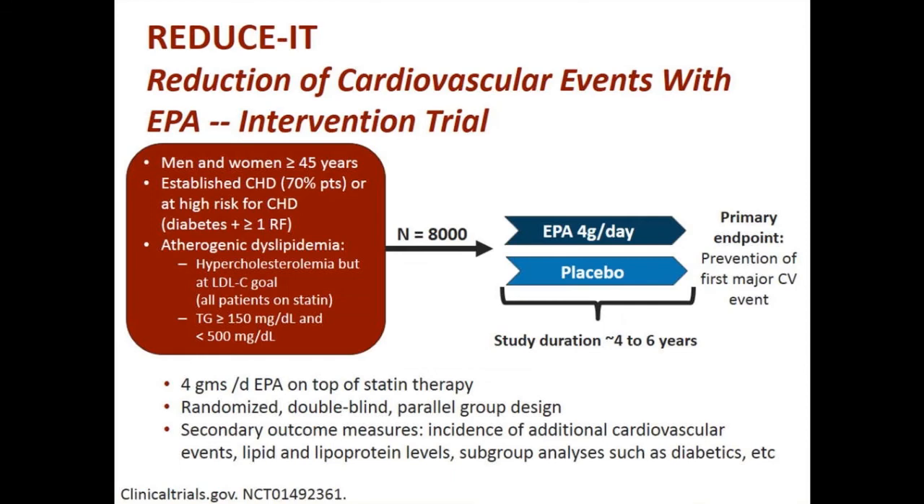On top of statin-based therapy, there is an anxiously awaited trial of 4 grams of fish oil compared to placebo in high-risk individuals — men and women 45 and older with established coronary heart disease — to answer the question of whether a statin plus high-dose fish oil is better than a statin alone. Currently there is no evidence for fish oils in reducing ASCVD or in addition to a statin.